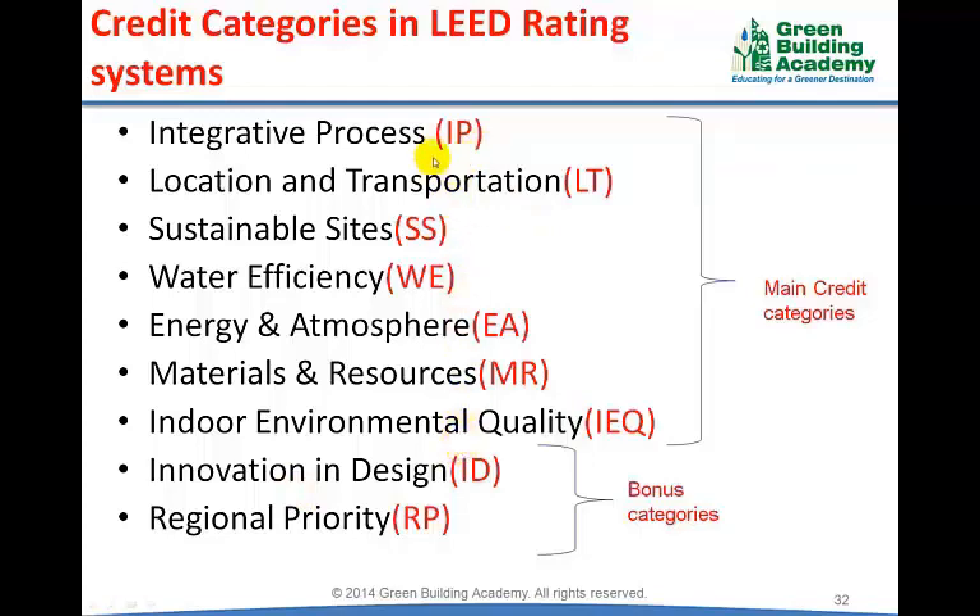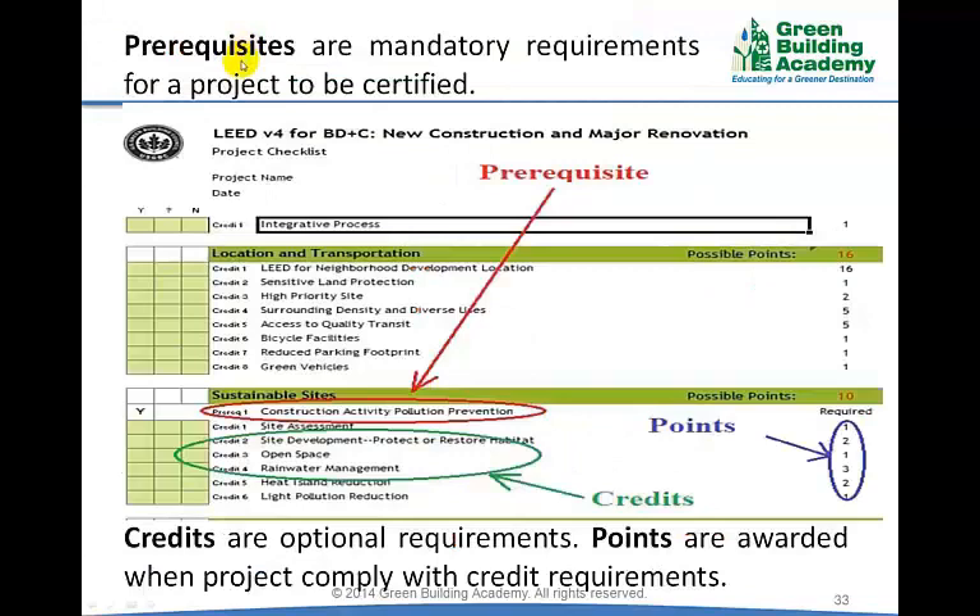Each of these credit categories has prerequisites and credits. Prerequisites are mandatory requirements that a project must comply with, and credits are optional requirements.